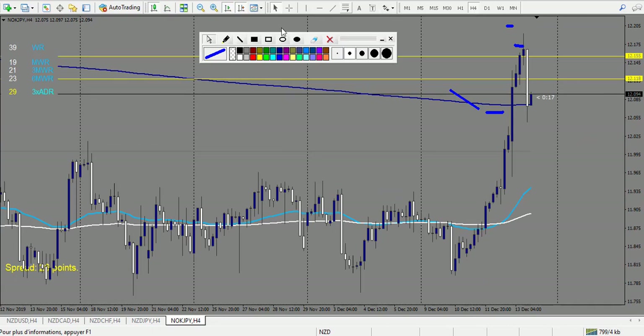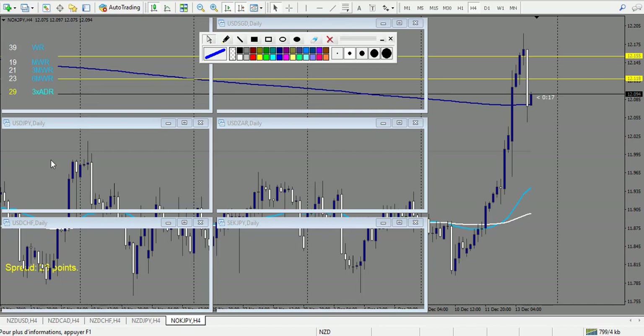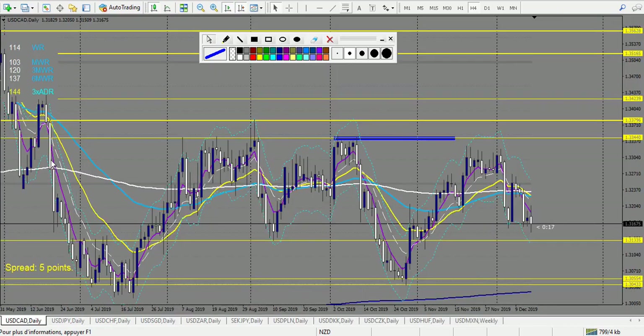NOK/JPY — this specific candle is nothing, but the following doji broken down is a winning trade — 1.5 reward largely — and no losing trade. Now let's look at USD pairs. USD/CAD — didn't touch any level. USD/JPY — touched a level on Friday.